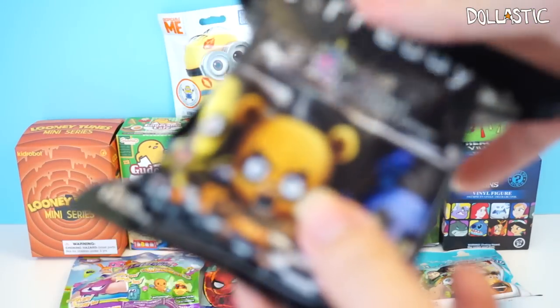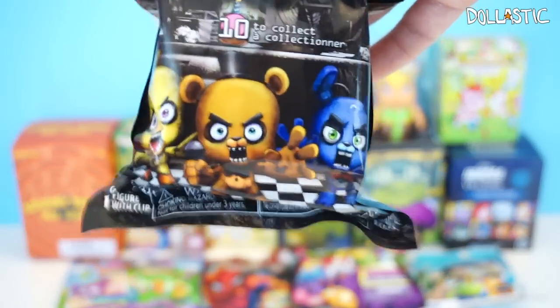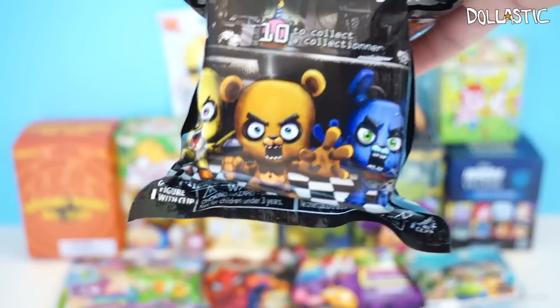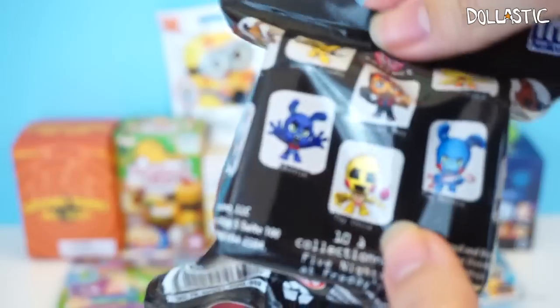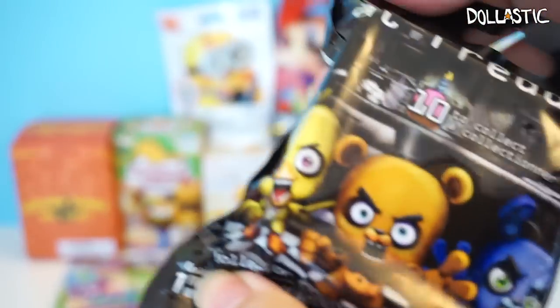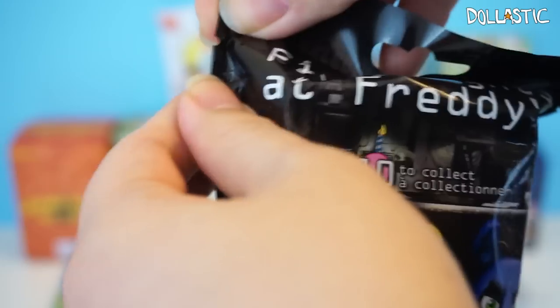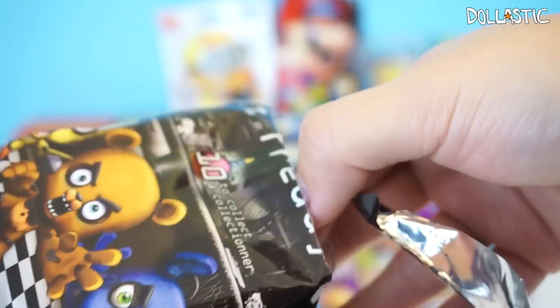Here is something that I have never opened before, which is Five Nights at Freddy's. I've never played this game, but I thought the figures looked really cute so I decided to give it a try. I don't know the characters, just so you guys know. But I just wanted to try them out because I thought they looked quite cute. So let's see.